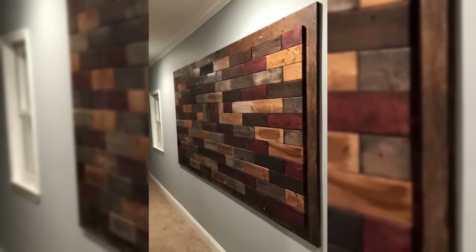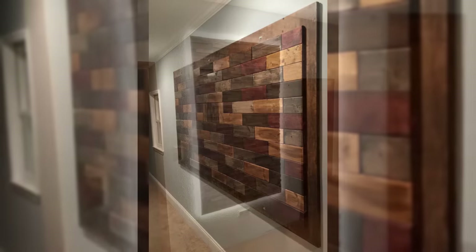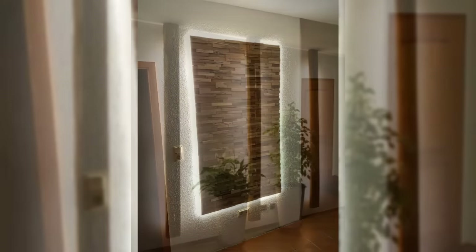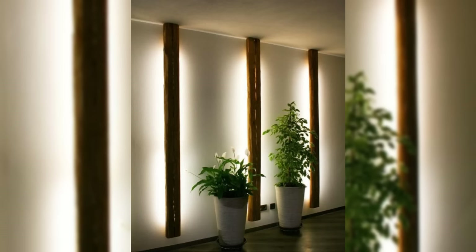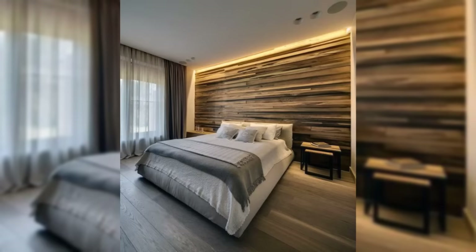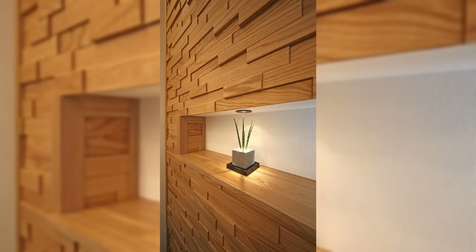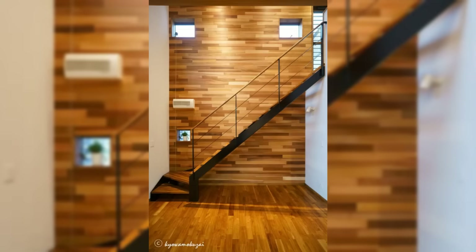Incorporate an accent wall. In addition to adding to the walls, think about decorating the walls themselves. Try using a bright and bold paint color to create an accent wall, or bring in pattern with wallpaper, stenciling, or other decorative paint techniques. Think about transforming your ceiling while you're at it — these decorative accents can have an even bigger impact in a small space.